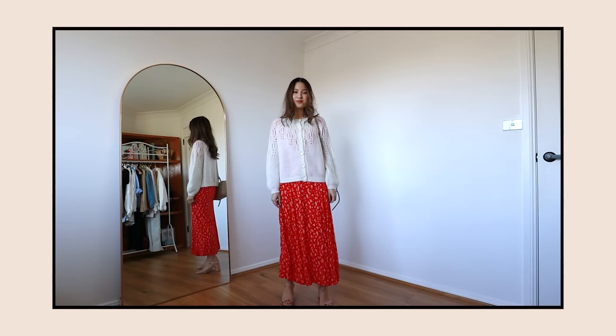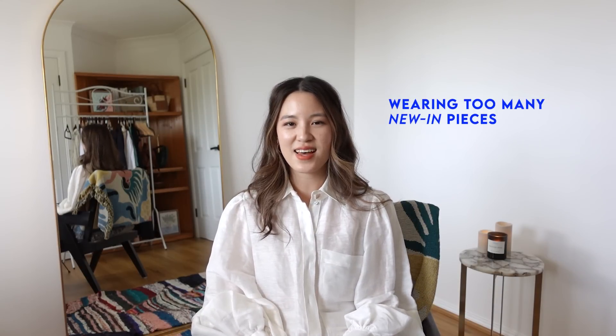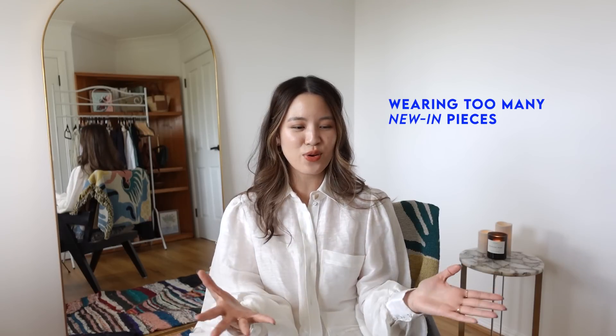If you guys want to know how to wear colour the right way, I did an entire video on how to wear colour and inject it into your wardrobe, and I'm going to link the video above. I think that video gives a lot more useful tips on how to pair different colours together to fix up this terrible, terrible outfit.